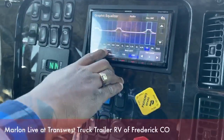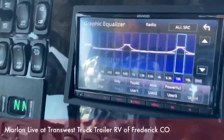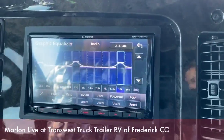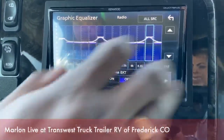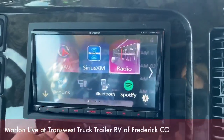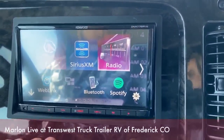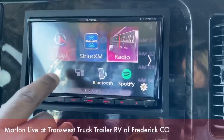We also have presets, so you could easily choose between the genres the entertainment system comes with: pop, easy, top 40, jazz, powerful, rock. You're in there on that equalizer system to change it, and you can choose the genre and it'll change the preset to make it sound the best coming out of your speakers.